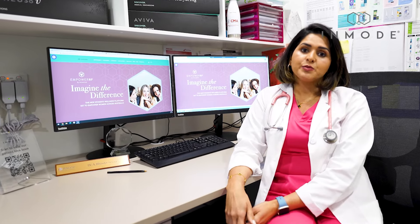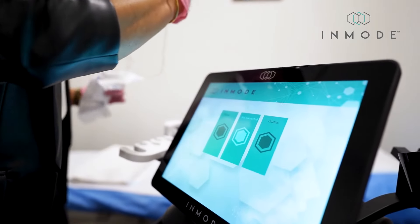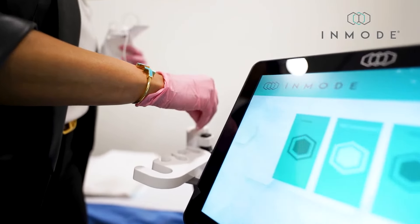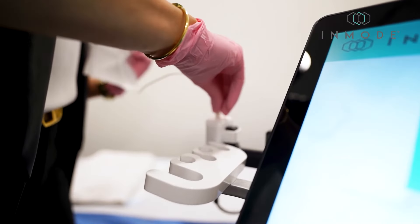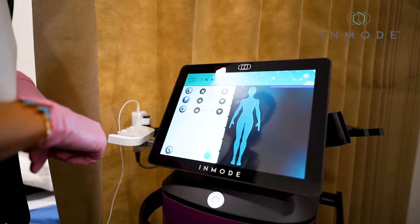Believe it or not, 50 to 60 percent of the mental health patients that I have seen — especially women — the major pause was menopausal symptoms, whether it's irritability, whether it's urinary incontinence, not wanting to go out because you're looking for a toilet, or low libido and broken marriages. So I would say it has fixed at least a few of the mental health problems for my patients.